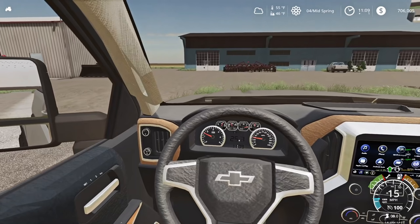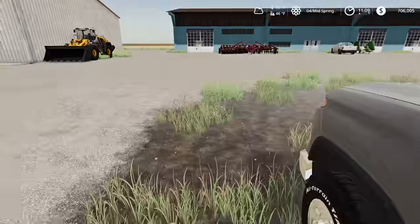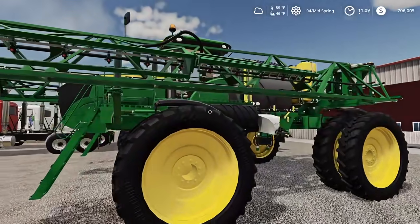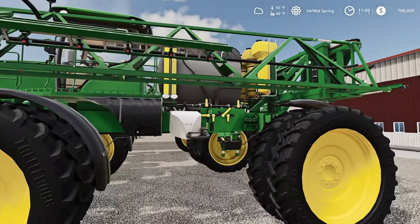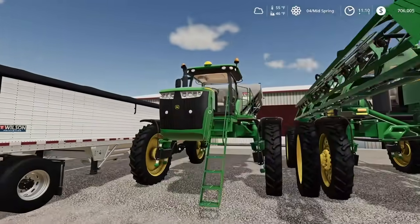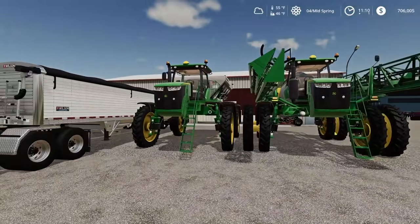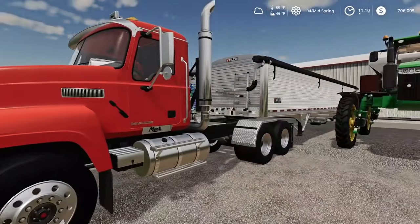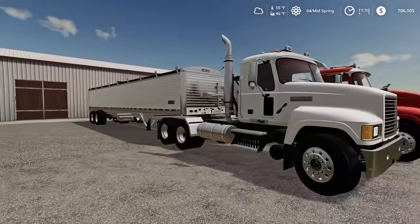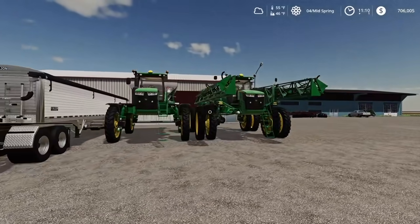We'll park the truck out of the way and take a look at what we bought. We've got a John Deere sprayer with a sprayer back end attached — it's got duals, really nice. We also have another John Deere, this one's a spreader with no duals. So we're rocking two John Deere sprayer/spreader setups. We also got an old Mac with a grain cart, and another old Mac with a grain cart.